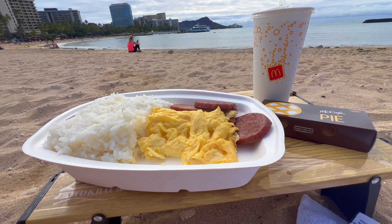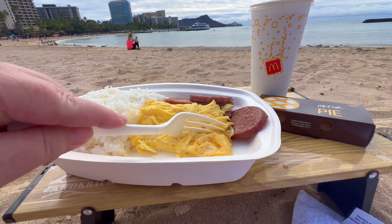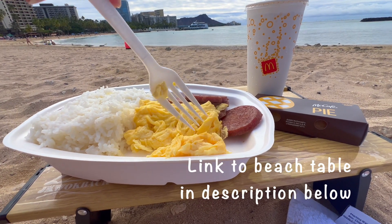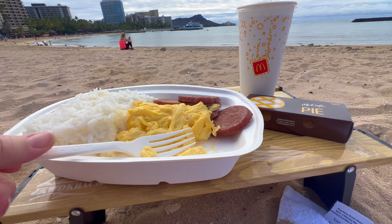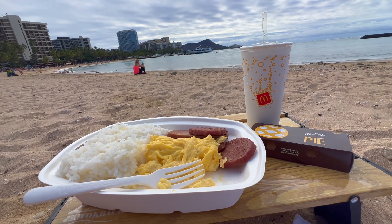I also decided to try the guava cream pie. Let's see how it is. Eggs are eggs — I gave it an 8 out of 10. Good but nothing special.